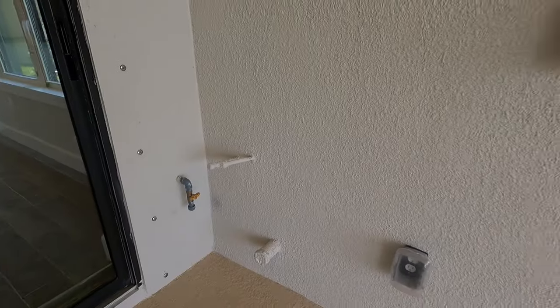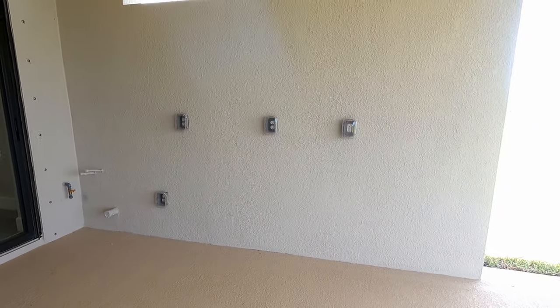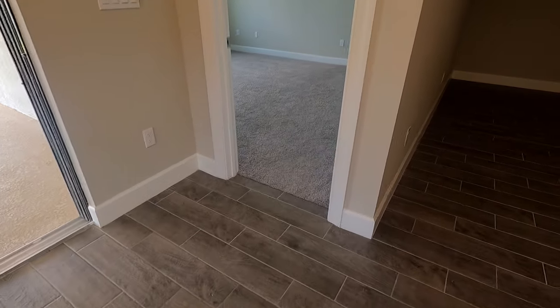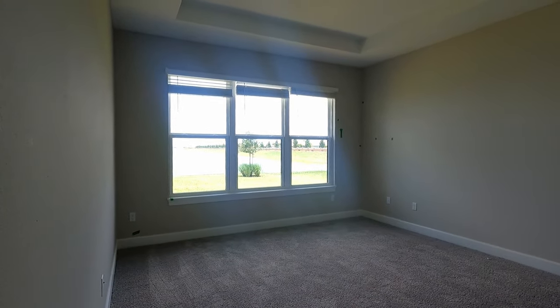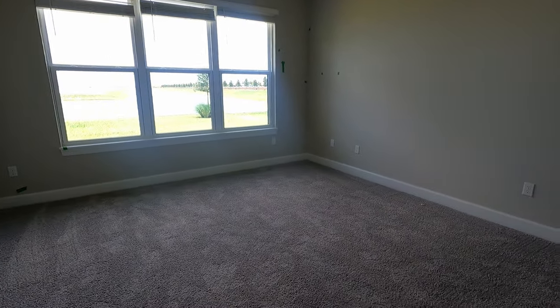There's a nice dining area right off of the kitchen leading to an oversized lanai. This one has a really nice view. The lanai is plumbed for water, gas, and electricity for an outdoor kitchen. Heading over to the master, you'll find lovely gray carpeting, and the master also has a tray ceiling with large windows out to the back area, which is on a lake.